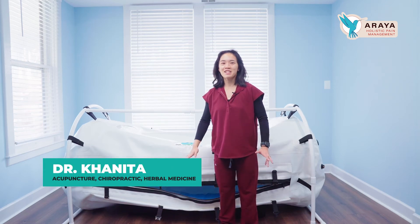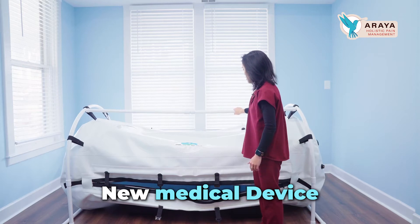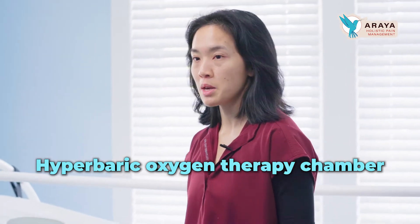Hey everyone, this is Dr. Kaneda here to show you all about my new medical device that I'm going to add into the clinic. This is called the hyperbaric oxygen therapy chamber, or HBOT for short.